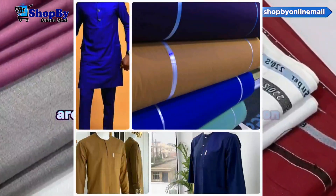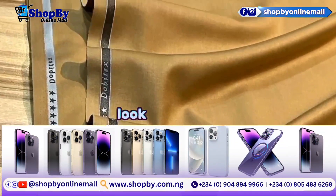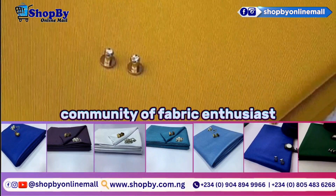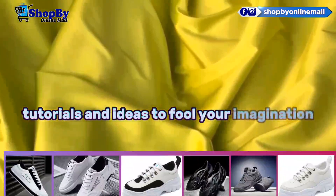Are you seeking some inspiration or a bit of advice for your creative ventures? Look no further. This online store fosters a vibrant community of fabric enthusiasts and provides expert tips, tutorials, and ideas to fuel your imagination.